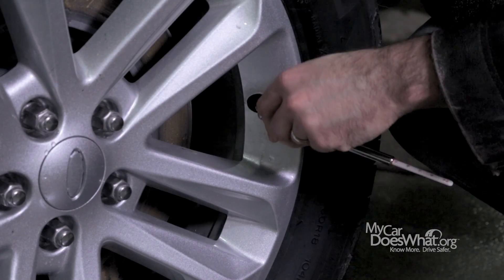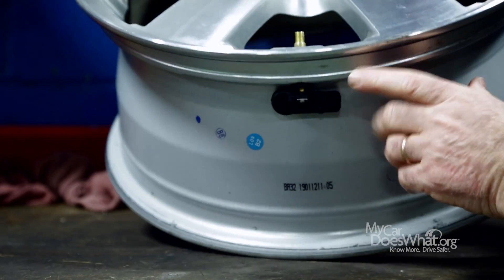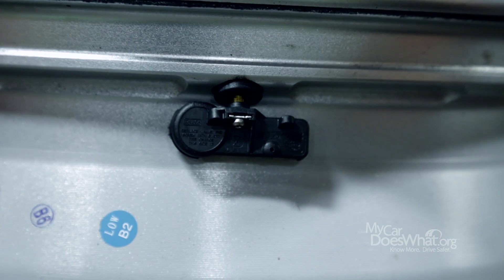Here's how TPMS works. The most common type is this little device — a wireless, battery-operated sensor located inside each tire. They usually last about 10 years.